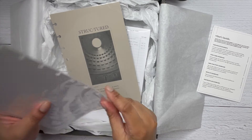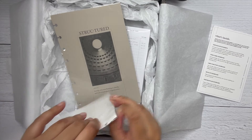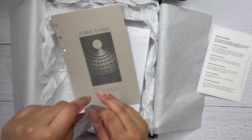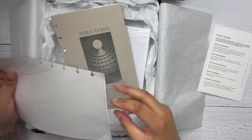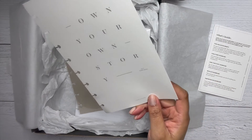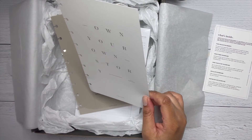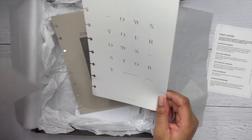'Own Your Story' — 'you are the author of your own story, so make it a good one. Show everyone that you're not afraid to be uniquely you by adding this dashboard to your planner.' Just a little motivational quote, which is really cool.